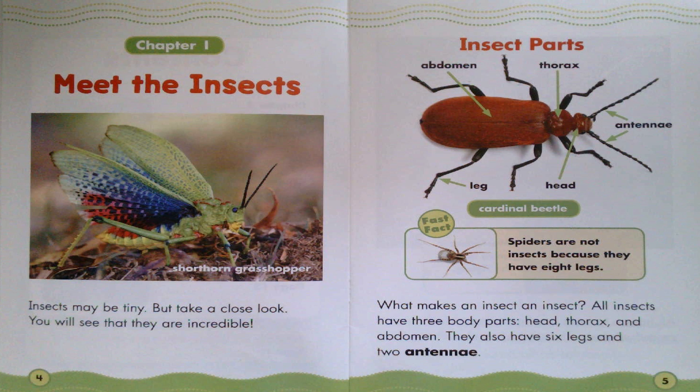Short Horned Grasshopper. Insect Parts: abdomen, thorax, antenna, head, leg. Cardinal Beetle. What makes an insect an insect? All insects have three body parts: head, thorax, and abdomen. They also have six legs and two antenna.